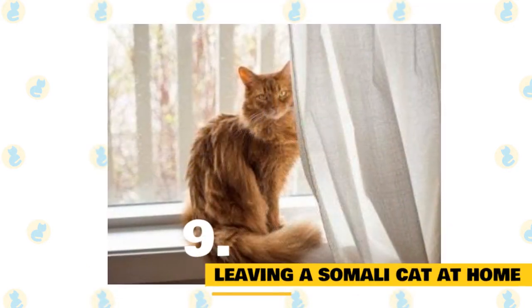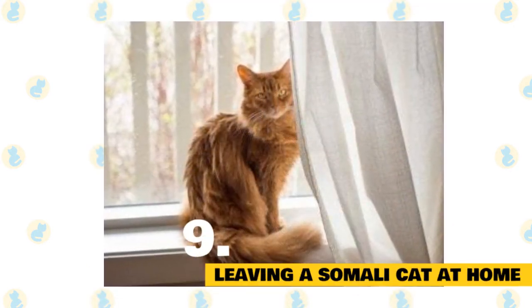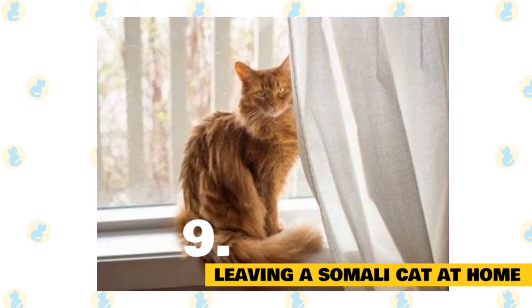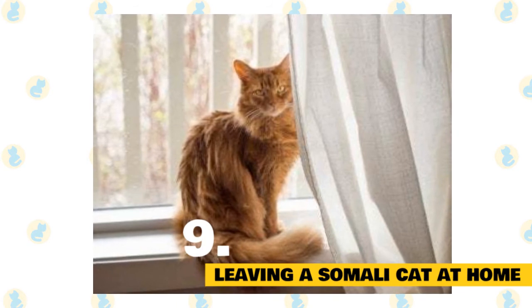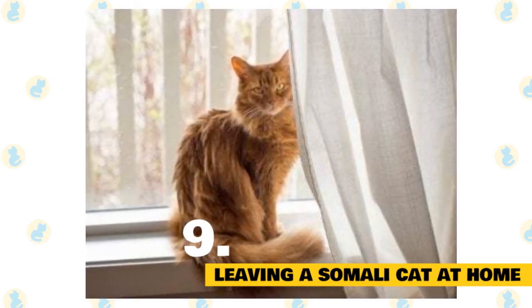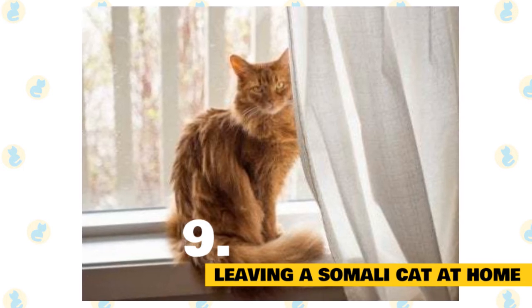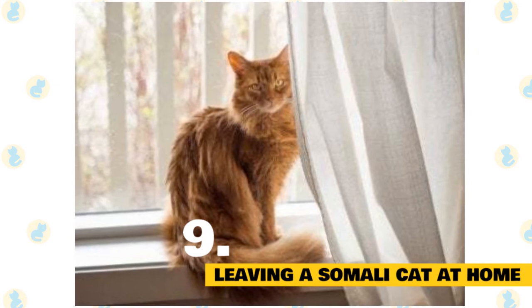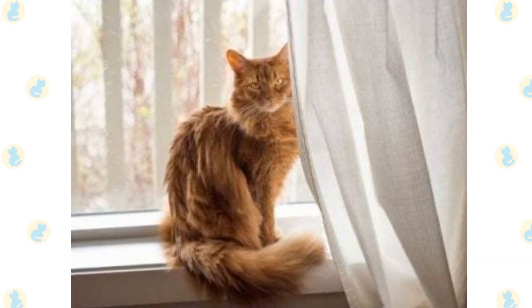9. Leaving a Somali cat at home. You can leave a Somali cat home alone, but it would be at your own risk. The Somali requires quite a bit of attention, and if not human attention, she needs a furry companion. Without someone — another animal, child, or adult — to interact with throughout the day, prepare to return to a house that has been turned upside down in search of fun.